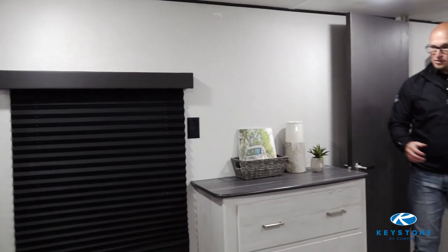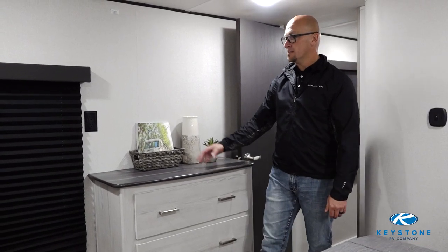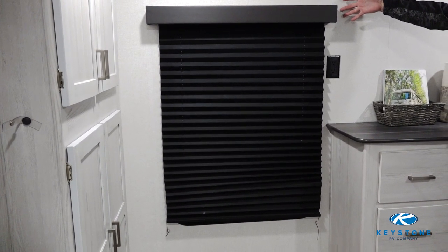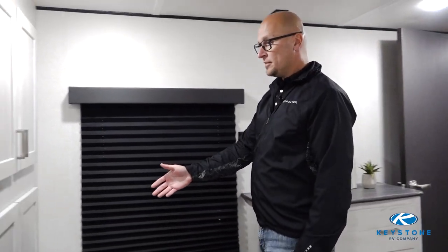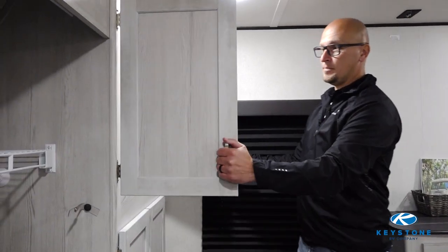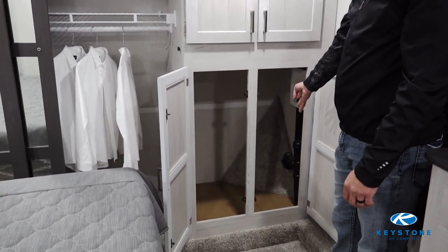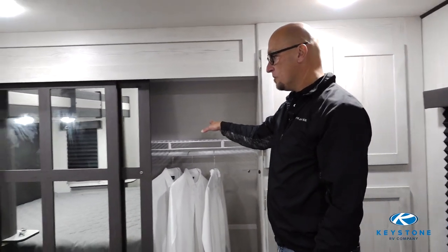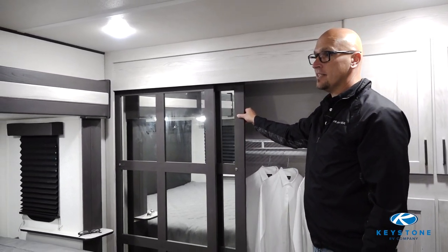As we head into the master bedroom, the first thing you're going to notice is the redesigned dresser that is taller to accommodate more drawer space for your clothes. One of the reasons we did it is so we could add a really large window into your coach, giving you more natural light and more airflow. You'll notice tons of closet space, and underneath you have washer/dryer preps so you're able to add that into the coach if you'd like. As we move down you also have tons of wardrobe space with redesigned doors that now have mirrors on them, giving it a nice big feel inside your coach.